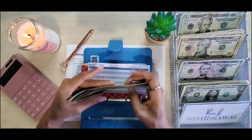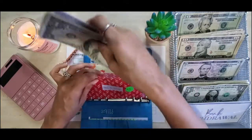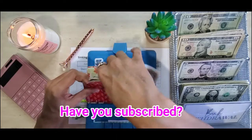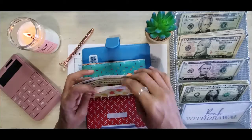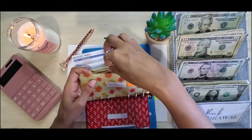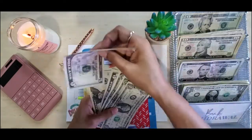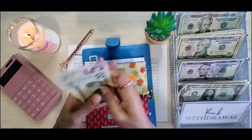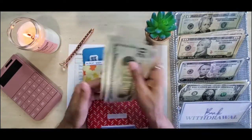Next we have fall decor. Fall decor is getting $7 and it currently has $28 in here, so this should take us to $35. It is getting one five and two ones.